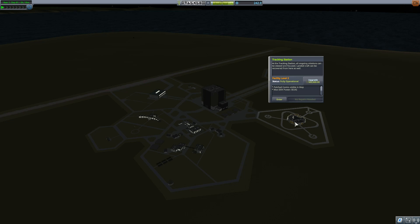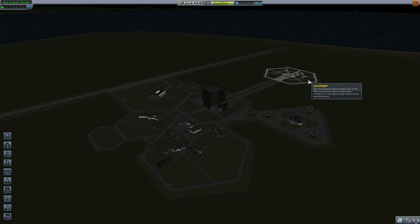One final note: remember to upgrade your tracking station, that way your satellites have enough power to transmit the data back home when they're on a faraway planet.